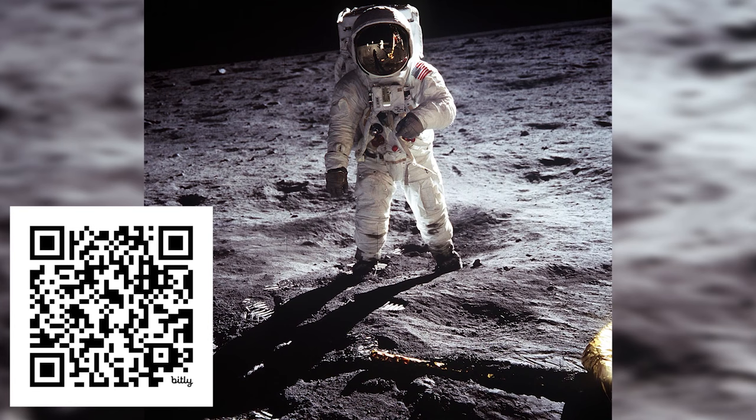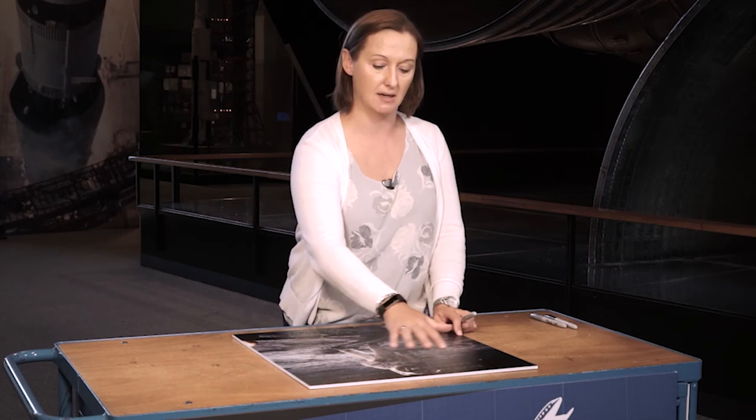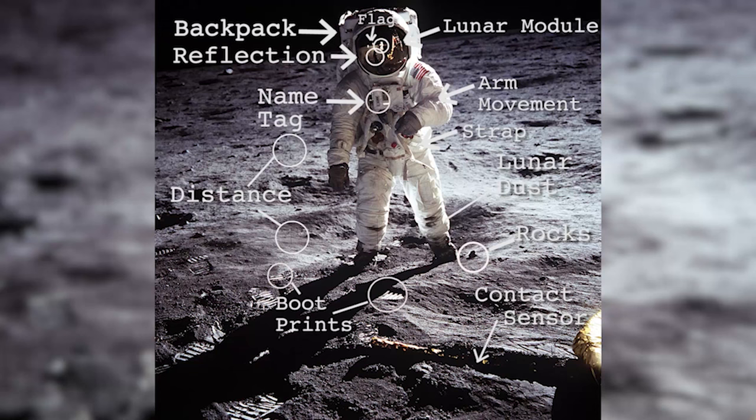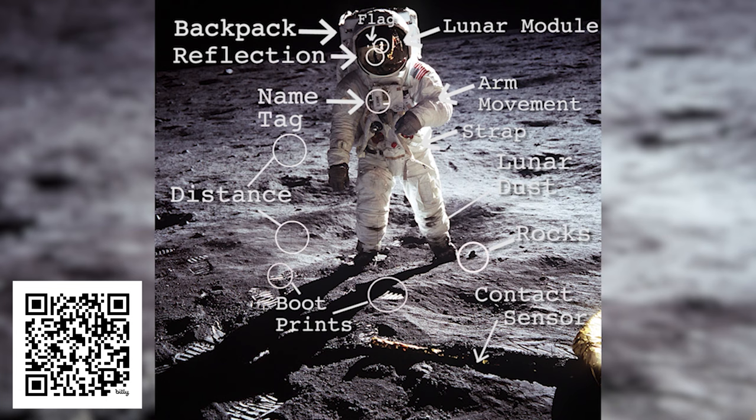In looking at and analyzing any image, a strategy is to read it just like you would read a page in a book — left to right, top to bottom. This really allows you to analyze every single bit of the image for information you might not otherwise get from just glancing at it or reading text. There are lots of ways to interpret images, but there are symbols within these images that help us get a deeper understanding of the events depicted.